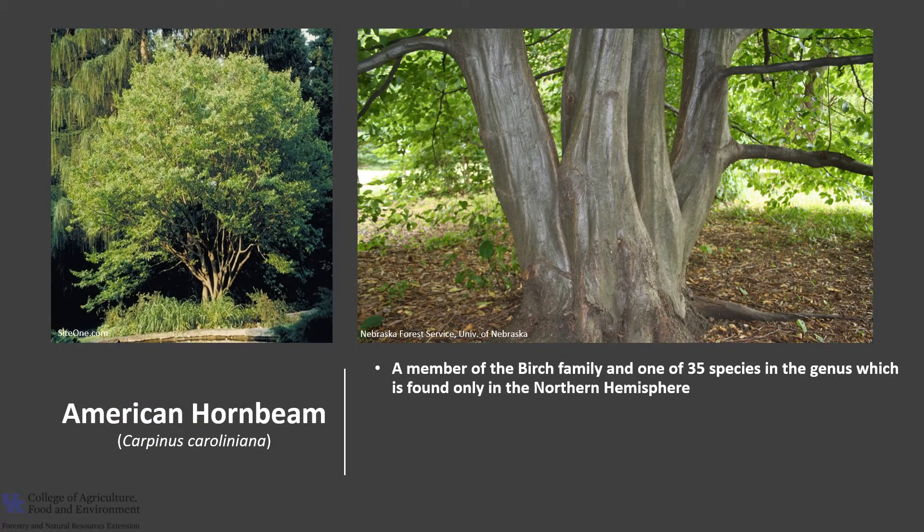American hornbeam, Carpinus caroliniana, is a member of the birch family and one of 35 species in the genus, which is found only in the northern hemisphere. It is also called blue beech, ironwood, and musselwood.